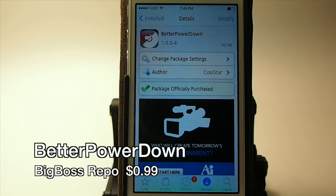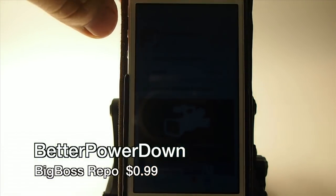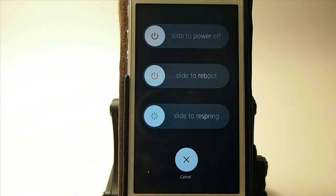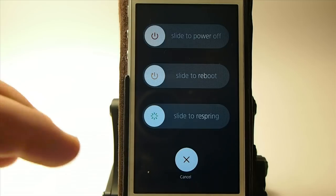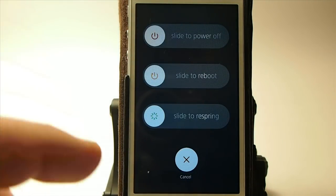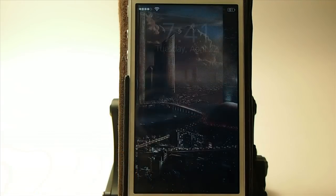The first one is called Better Power Down and what this does is it adds the iOS 7.1 style to your power down options. You can actually customize it quite a bit — you can change it to the iOS 6 style if you prefer, but I prefer the iOS 7.1 style. It's 99 cents in Big Boss.